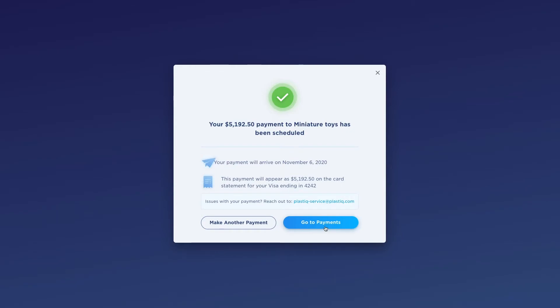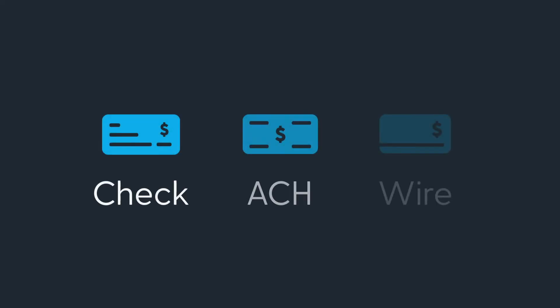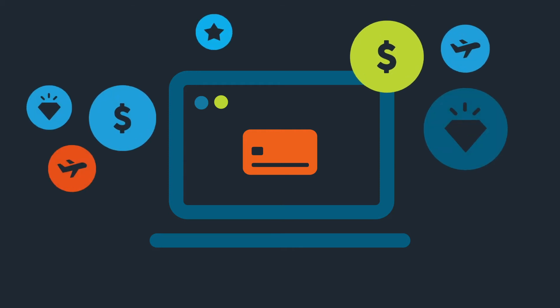Finally, we send your recipient a check, ACH, or wire transfer, and you rack up points from your credit card reward program.